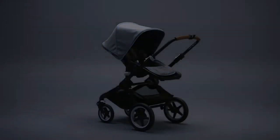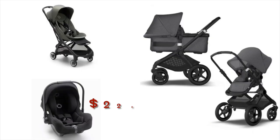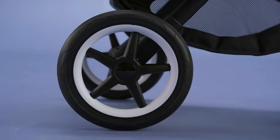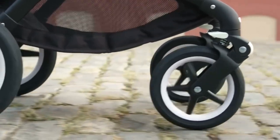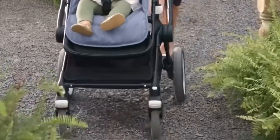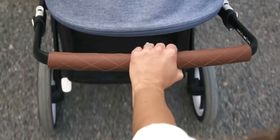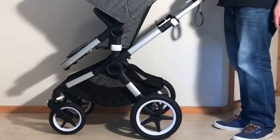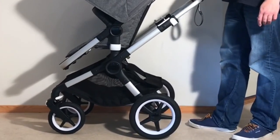Starting off with the Bugaboo stuff, a quick cost evaluation shows this travel system as clocking in at around $2,200 to $2,300. When it comes to using the Fox as your primary stroller in these conditions, the model is overkill in terms of terrain capability for just dealing with broken sidewalks and rougher urban conditions, though this is nice anyway as it just means more shock absorption. The shopping basket is sufficiently sized, but not the best of the larger models in this video.